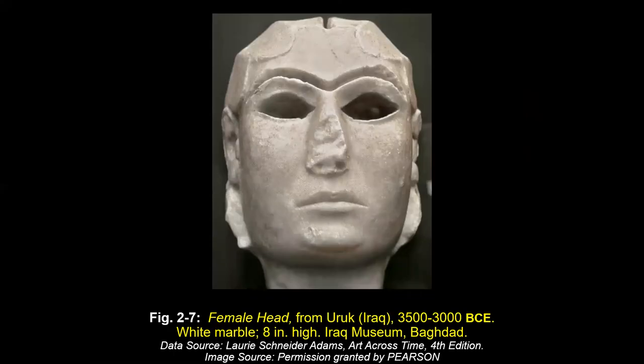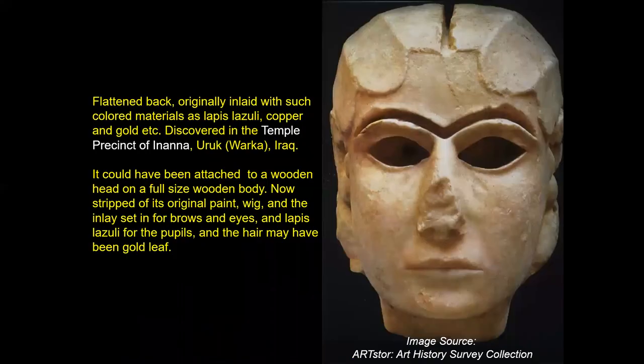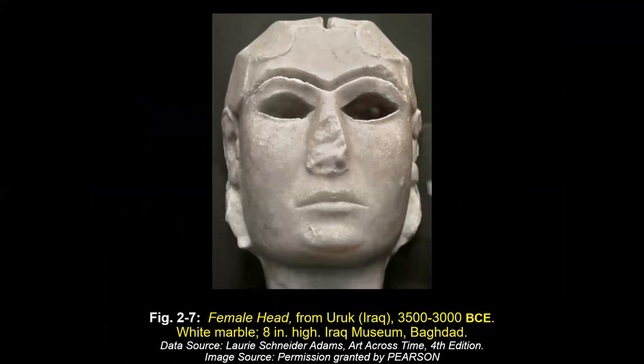Now image 2-7 — a female head. We're in Uruk. Here is another shot of her. The stone is flattened in the back — it was not meant to be seen from behind. Up here is a cavity where something arranged as hair was attached. According to the caption, colored materials — lapis lazuli, copper, and gold — were used. It could have been attached to a wooden head; there was a wig, and a hole at the top where it could be plugged so hair would fall about the sculpture. Dating: 3500 to 3000 BCE.